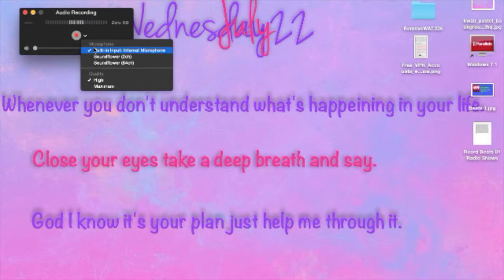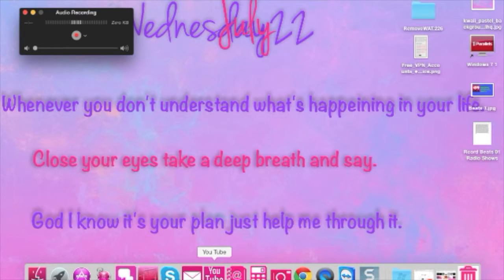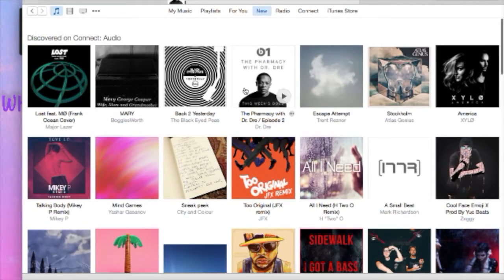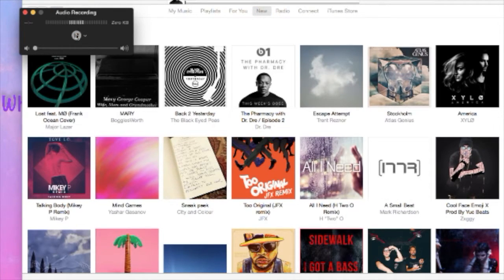For me it's going to be the built-in internal microphone. This also works on the iPad, or you can do this straight from your iPhone — it pretty much works with any iOS device. Once you have that, open up iTunes and go to any program you may have missed. I have it on The Pharmacy with Dr. Dre, Episode 2. Then press play and press record.